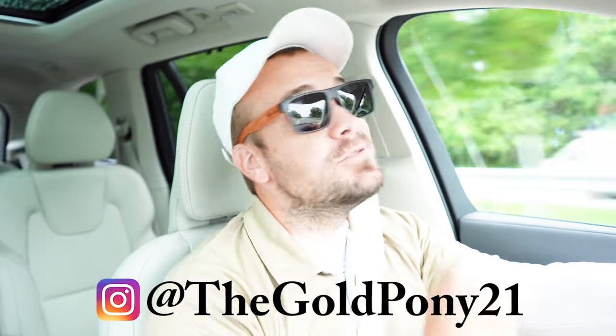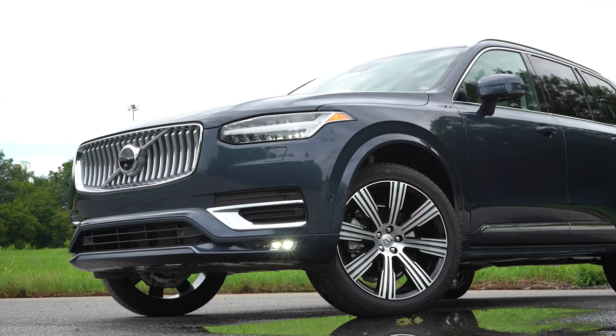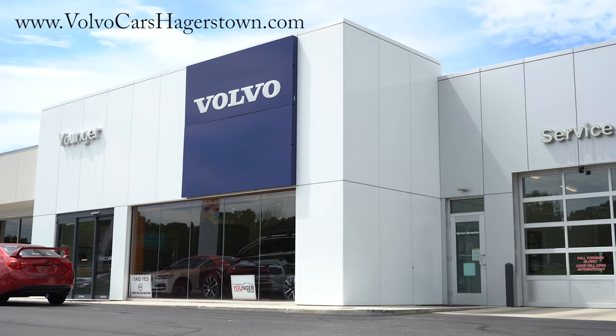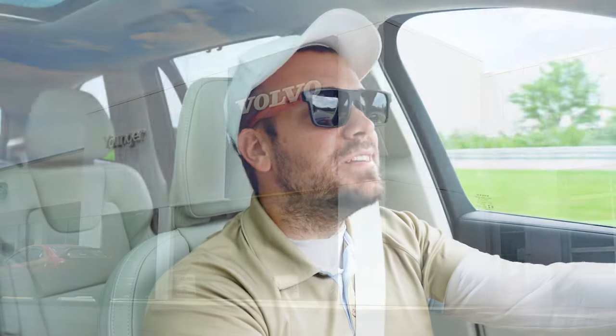What is up you guys, welcome back to another one. If you are new to the channel, I am Gold Pony — I do new car, truck, and SUV reviews on YouTube. Today we are in the brand new 2023 Volvo XC90, courtesy of Younger Volvo Cars of Hagerstown in Hagerstown, Maryland. For more information on their inventory, please feel free to check out the link in the description box below.